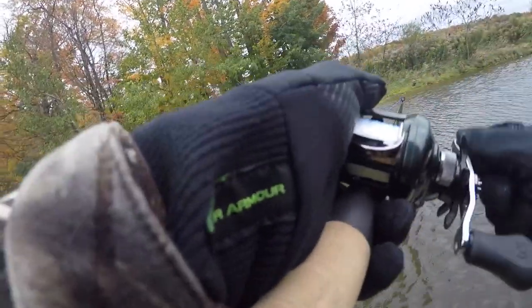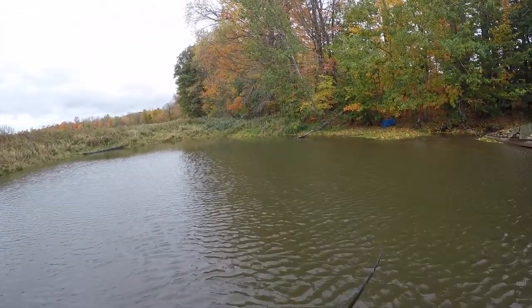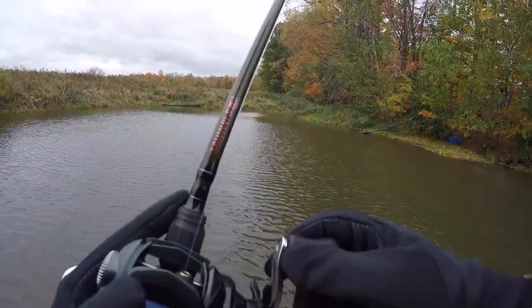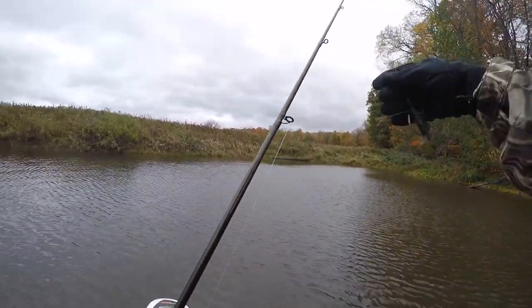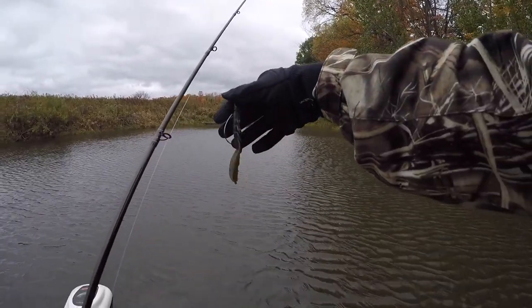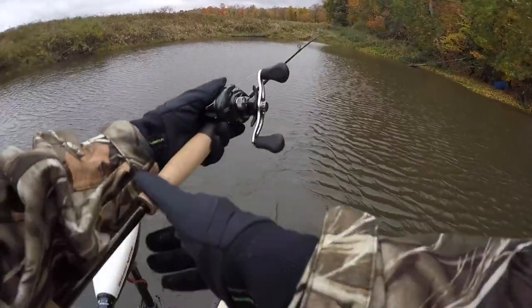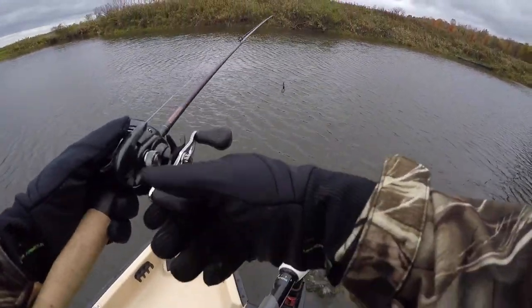Got one! There we go — he came off. That was a nice fish too. See my bait there guys — got that Texas rigged craw.